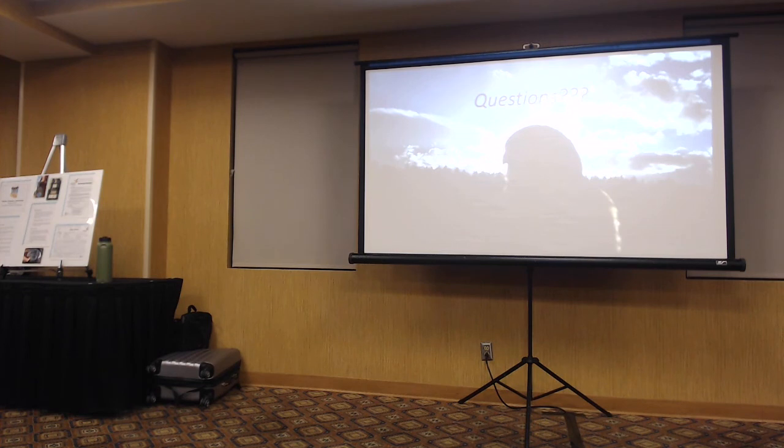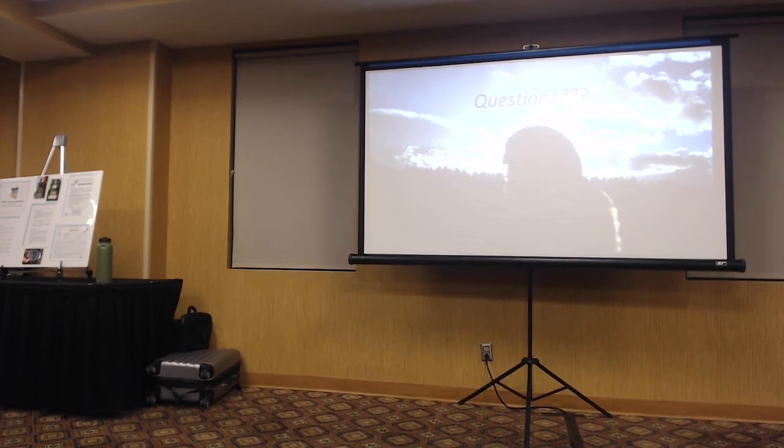I don't think we have time for more questions. I'll be out in the foyer — if you want to see a nice female Kestrel, come on out. Thank you, John. Thank you.